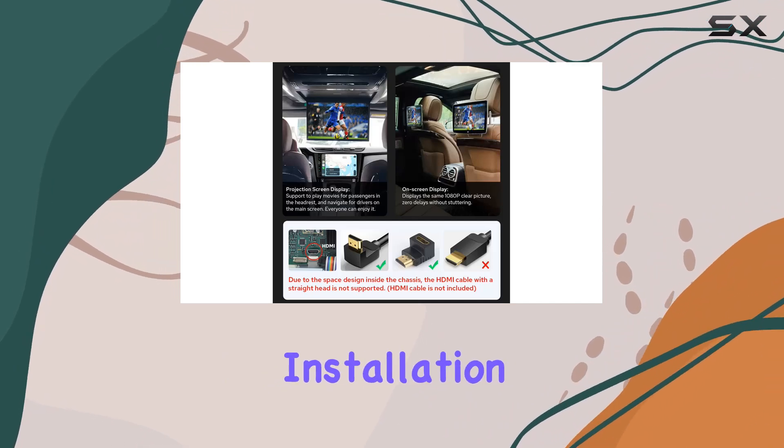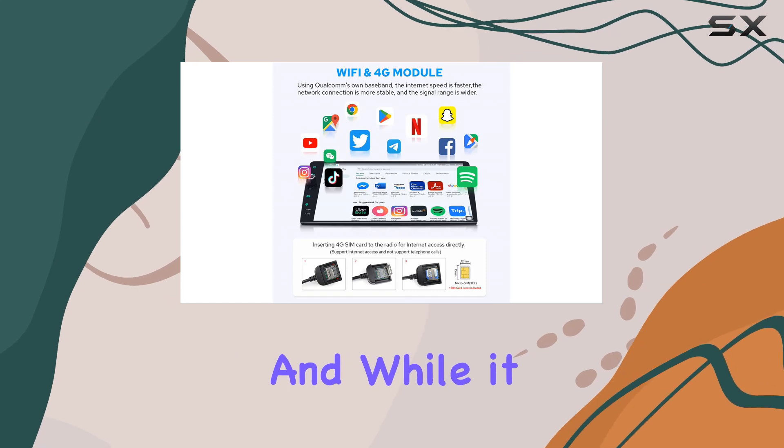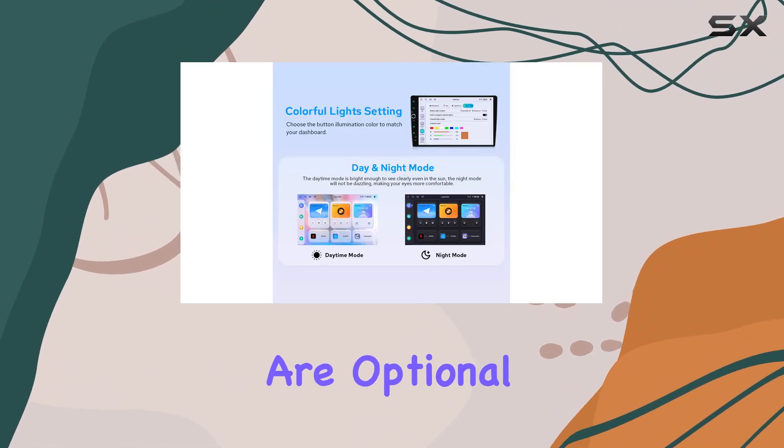Let's address the fine print. Installation may require additional components depending on your car's setup. And while it supports a range of Joying accessories, others like the DBplus digital radio adapter or OBD scanner are optional extras.